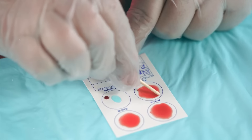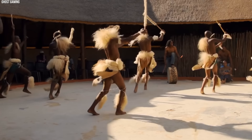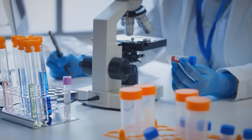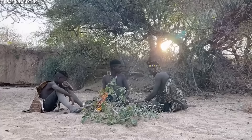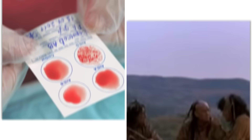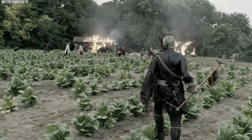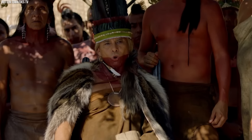An often overlooked aspect of type O blood's evolutionary advantage is its potential impact on social structures and reproductive success. In tight-knit indigenous communities where cooperation was essential for survival, the universal donor capability of type O individuals could have had significant social value. In times of injury or childbirth complications, type O individuals could provide life-saving transfusions, indirectly increasing their value within the group and possibly their reproductive success. While each of these theories offers a tantalizing glimpse into the possible advantages of type O blood, it's important to approach them with caution. The relationship between blood type and evolutionary fitness is complex, influenced by a myriad of factors including environment, pathogens, diet, and social structure. It's likely that the evolutionary advantage of type O blood among indigenous populations arises from a combination of these factors rather than a single definitive cause.